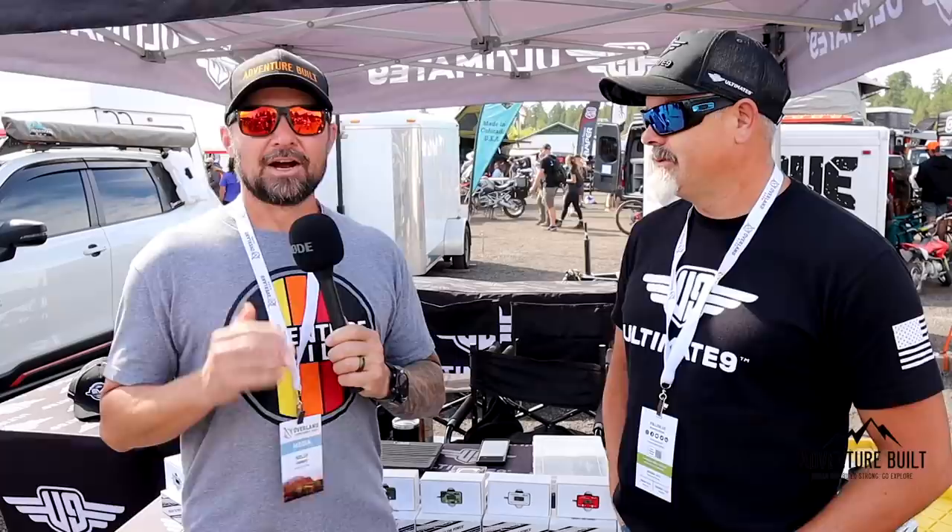The technology you guys are putting out is really impressive. We've incorporated durability from our racing experience in off-road and on-street into our deep cycle batteries so they can handle overlanding and off-roading. Where can people find you? Online at antigravitybatteries.com, with many distributors, dealers, and retailers throughout the country. Scott, thank you so much for your time.